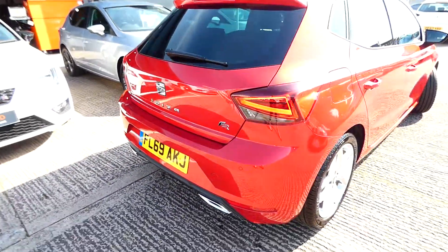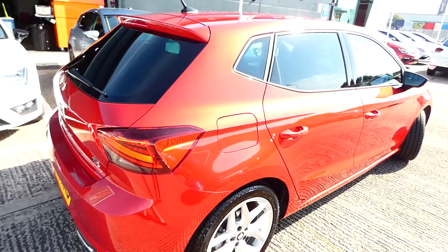Walking around the side of the vehicle, I just want to emphasise the paint because it is absolutely gorgeous.